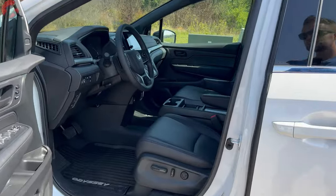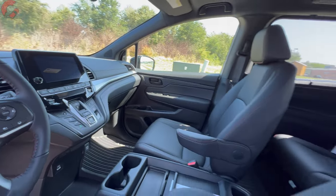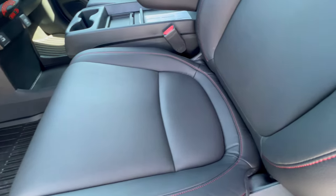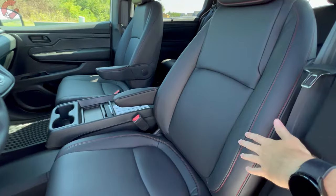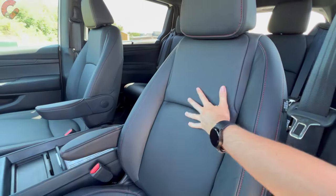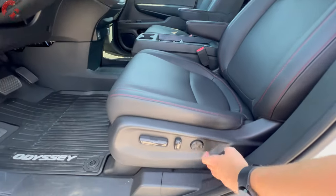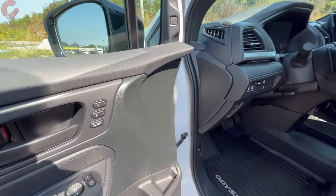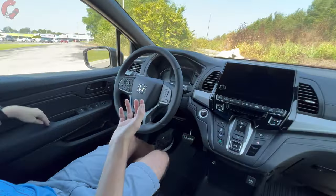There's not a lot that's different inside the Sport trim level. Cloth seating is only on the base EX; everything else comes with real leather. On the Sport trim, black is your only color choice, but you get a unique red stitch to distinguish it. The seats are very plush and comfortable, with 12-way power adjustment standard on every model and two-person memory seating on all but the base.